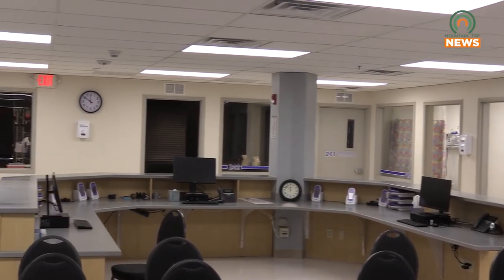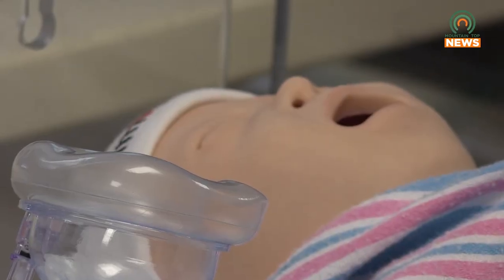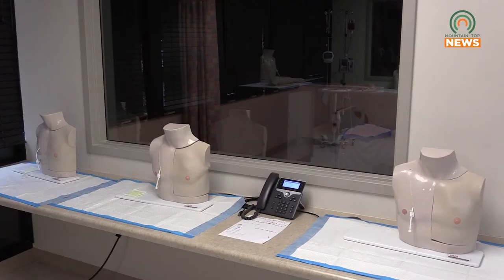Everything you've got here — from the mannequins to the way the room is set up — it's just like at the hospital. Going from here to clinical really helps us students, because it's just like having a real patient there. With these mannequins, we can actually get blood draws, and it's set up just like a hospital setting, so when we go in to give patient care, we actually get to practice that here.